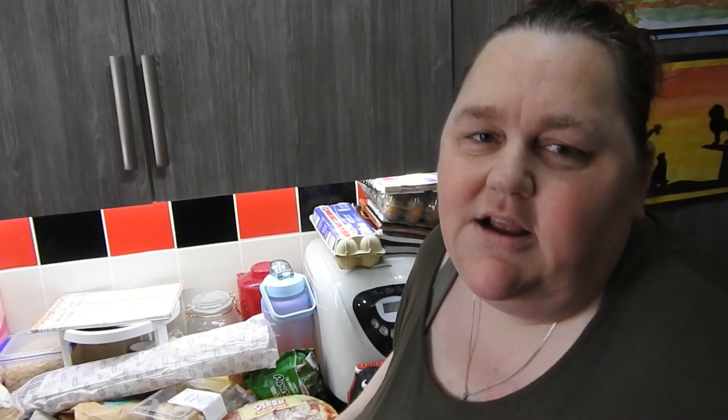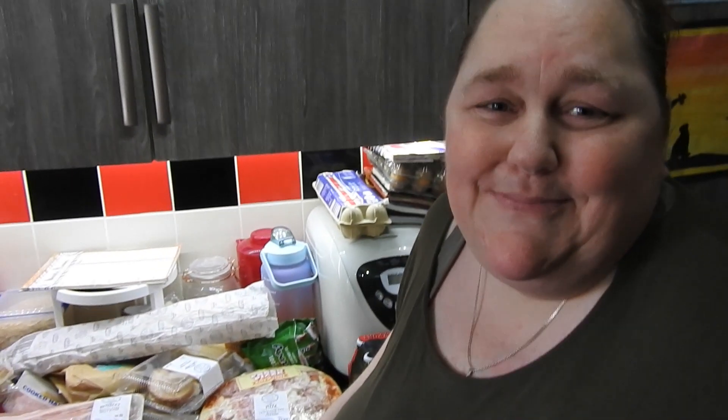Hi guys and welcome back to Mummy Cooks Homemade. My name's Hayley for anyone that doesn't know, and this is what I consider a very expensive Morrisons haul. So let's get to the haul.